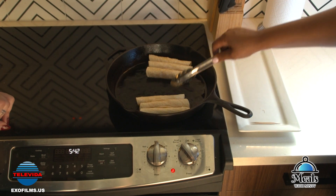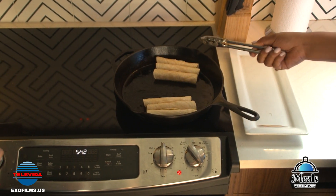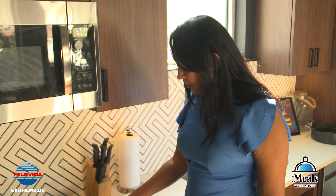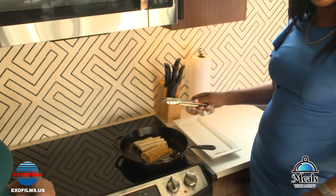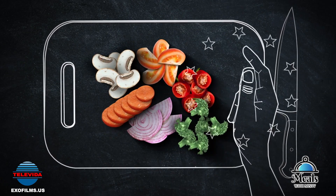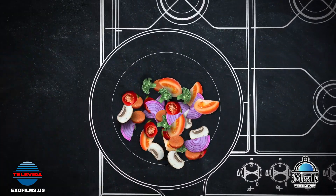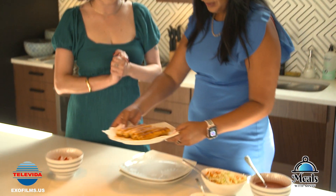Once we get going, honestly the more you roll the better, because you can fry them all together. This is one of the last steps. After they're a little bit golden brown, just flip them on each side. And then we have the golden tacos!